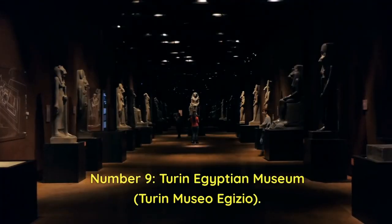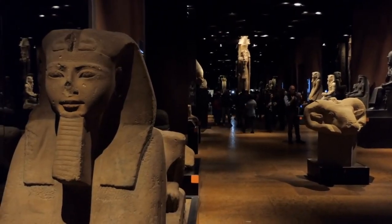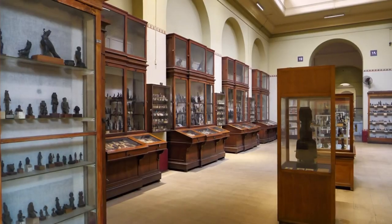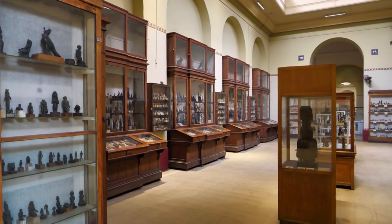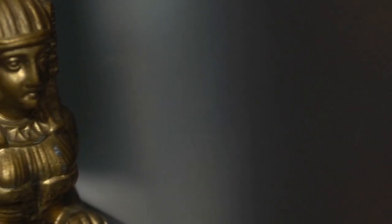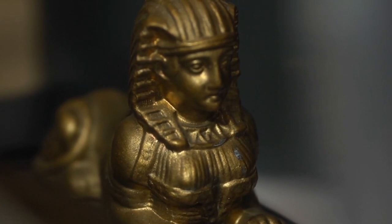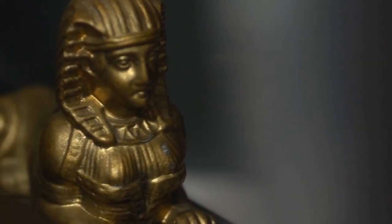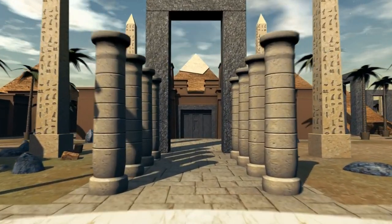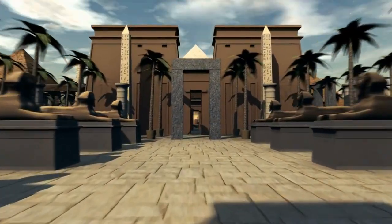Number 9: Turin Egyptian Museum, Museo Egizio. The Egyptian Museum of Turin is a fascinating site for history buffs and archaeologists alike. It has the distinction of being the world's oldest museum completely dedicated to Egypt's ancient civilization, having been founded in 1824. It houses a magnificent collection of over 30,000 items and provides a fascinating tour through all facets of Egyptian culture and art, extending from prehistoric ages to the arrival of Christianity. Discover the priceless relics unearthed by Italian archaeologists during their excursions to Egypt, which have greatly aided our understanding of ancient civilizations.